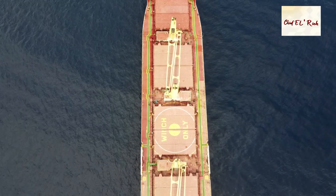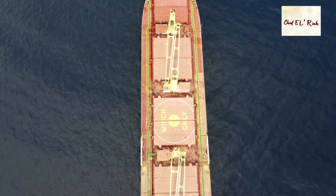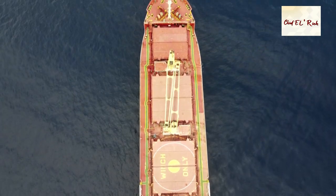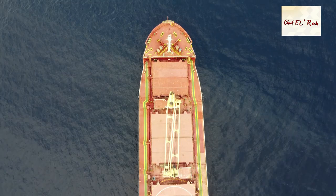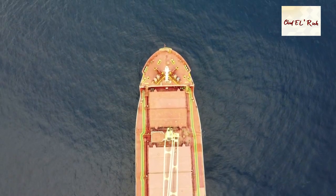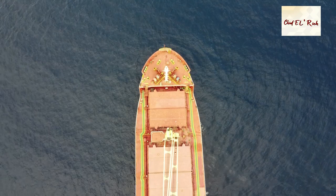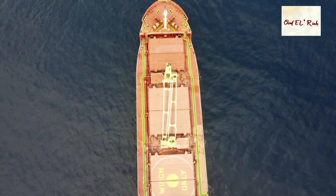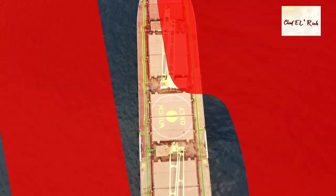The hatch cover is one of the most important parts of a cargo hold where cargo is being loaded. It protects the cargo from getting wet when it rains during discharging and loading operations, and most of all from big waves when the vessel is at sea. There are various designs of hatch covers that suit the demand of different types of cargo vessels.